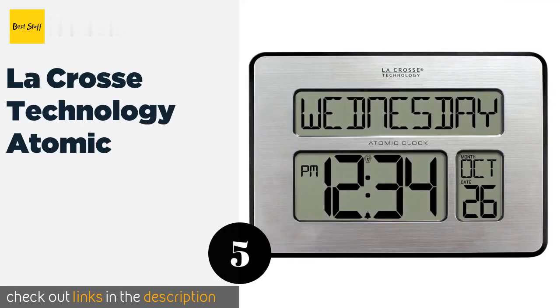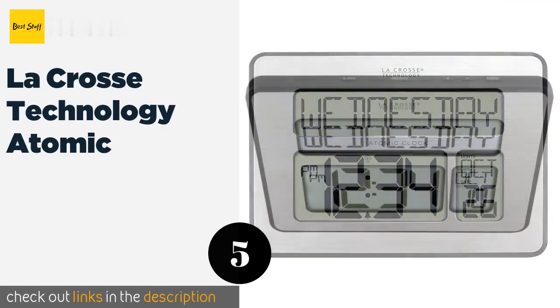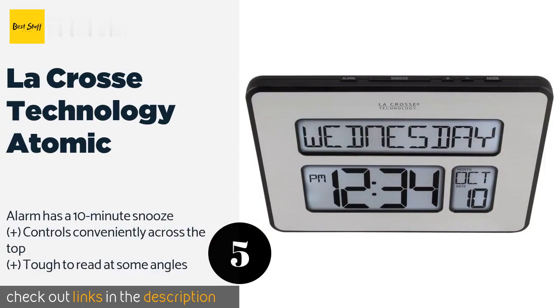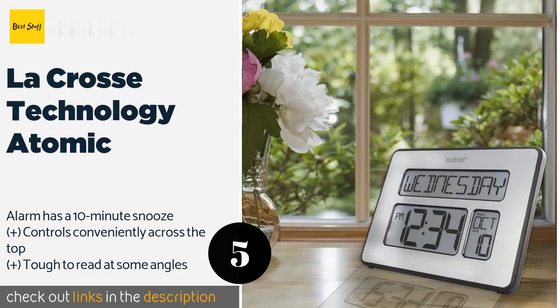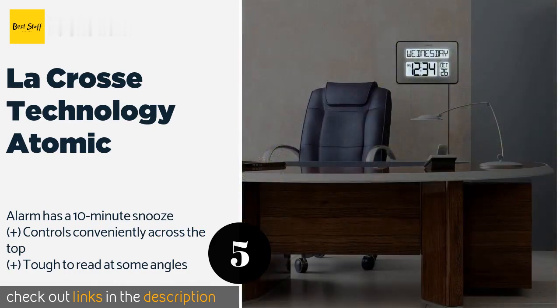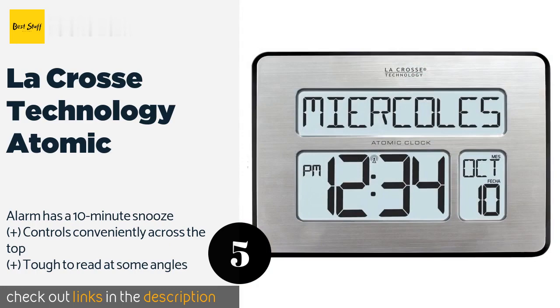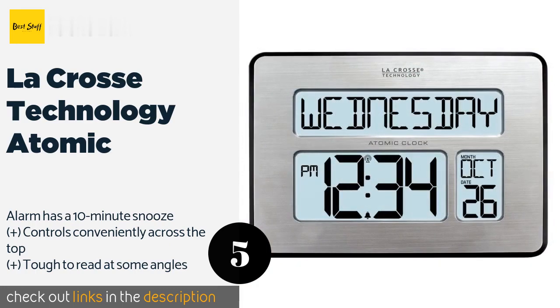The next product is LaCrosse Technology Atomic. The LaCrosse Technology Atomic is ideal for an individual who doesn't want something that looks different from a standard digital model. It organizes the day, date, and time in three distinct boxes, helping the user keep to their schedule. The price is around $29 — check out the product link in the YouTube description below.